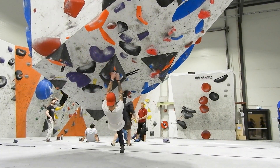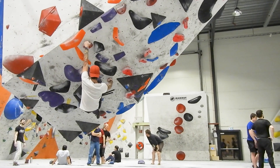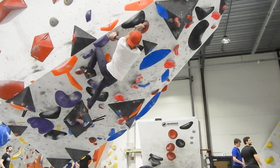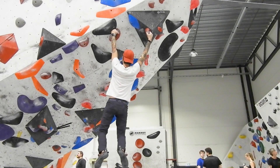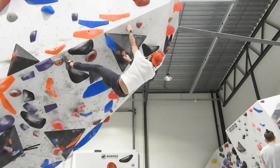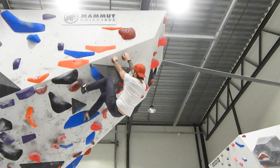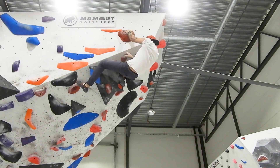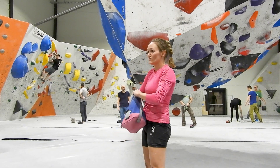I also wanted to try making one of these comparison videos because I think it's a lot of fun to watch when other people make this kind of content. I also feel that these videos give greater value to the people watching compared to just watching me climb alone. I'm still super surprised that so many people actually watch my climbing videos of just me walking around the gym doing average climbs, so I hope this kind of content is something you find interesting and cool to watch.